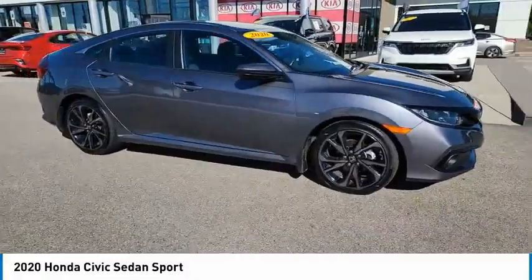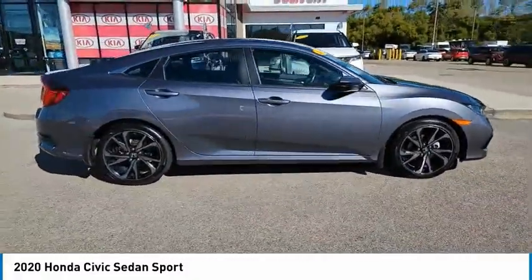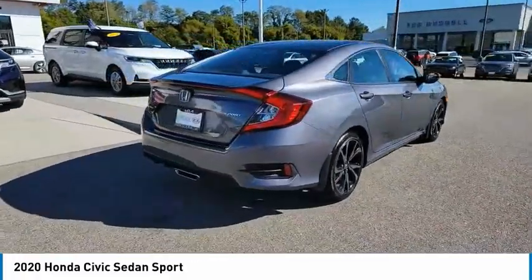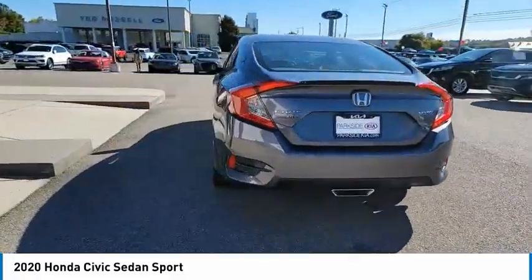Make a great choice today with the 2020 Honda Civic — practical, awesome gas mileage, and incredibly reliable. Here are some of this vehicle's great options.